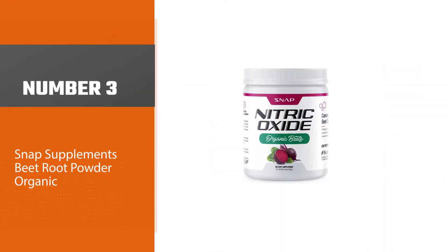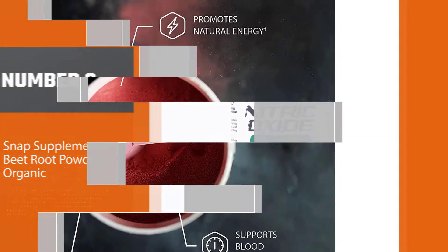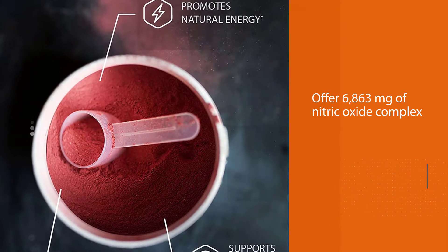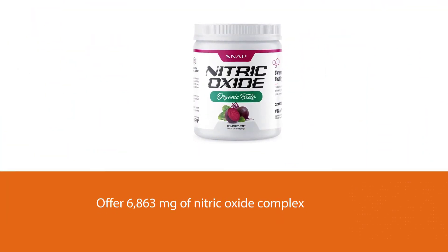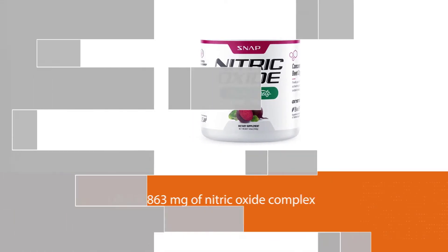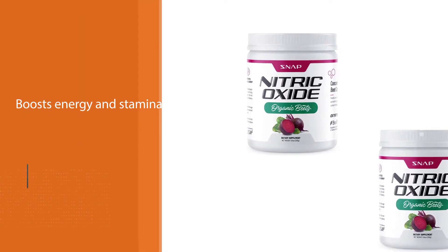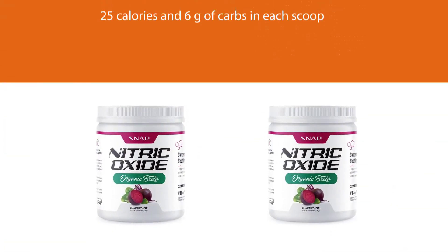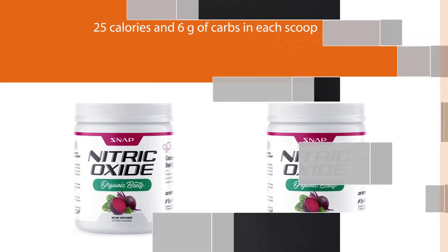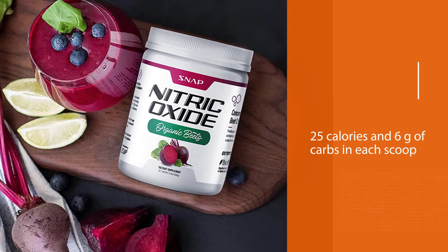Number three: Snap Supplements Beetroot Powder Organic. Snap Supplements offer 6,863 milligrams of nitric oxide complex, which includes organic beet and pomegranate powder, red spinach extract, potassium chloride, and black pepper extract. It also boosts energy and stamina, especially with a juice, smoothie, or shake before a workout. There are 25 calories and 6 grams of carbs in each scoop, plus every serving has 20 milligrams of vitamin C as sorbic acid and 16 milligrams of vitamin B as niacinamide.